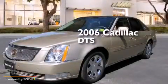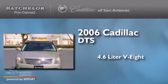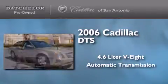This is a 2006 Cadillac DTS. It features a 4.6-liter, 8-cylinder engine and an automatic transmission.